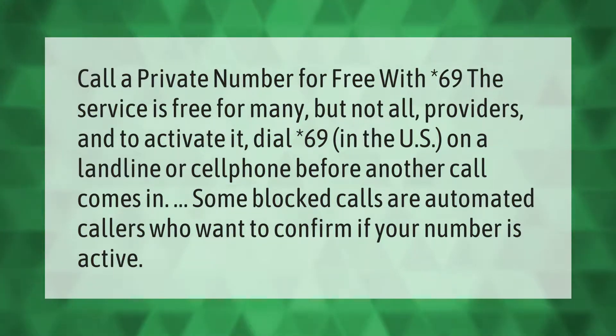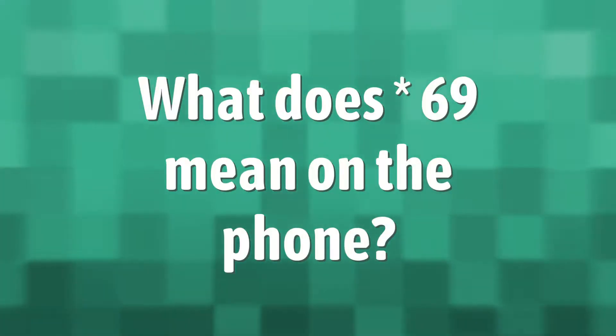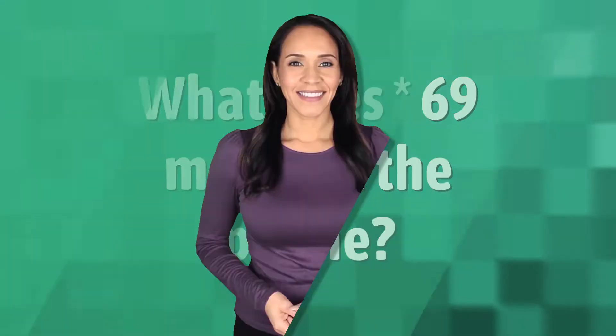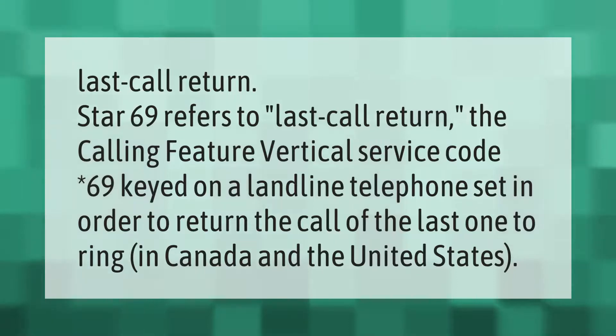*69 refers to last call return — the calling feature vertical service code *69, keyed on a landline telephone, in order to return the call of the last one to ring in Canada and the United States.